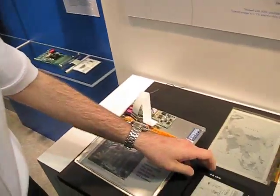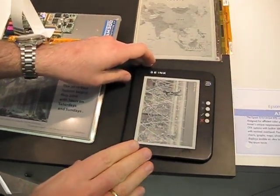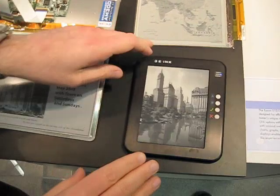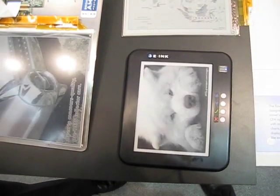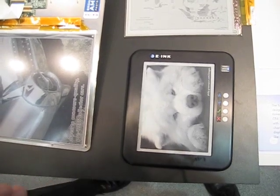If we look over here, we have our next generation mono technology which is coming to the market. This is a higher contrast platform than we have today, and we can take this and use it as a basis for our color platform.